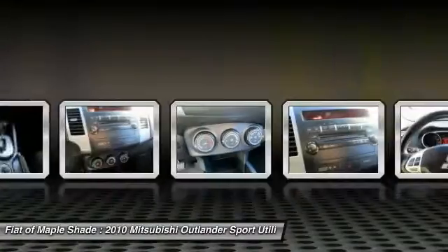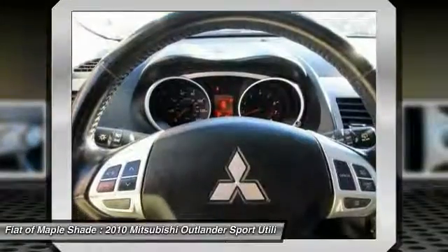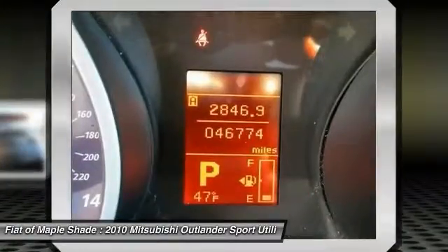Driver airbag, four-wheel drive. This vehicle offers reliability and good looks at a great price, so come in and take a test drive today.